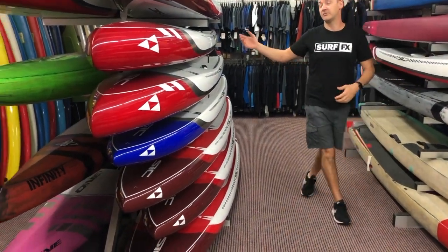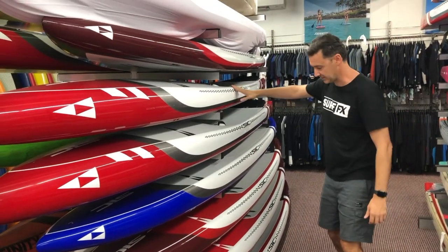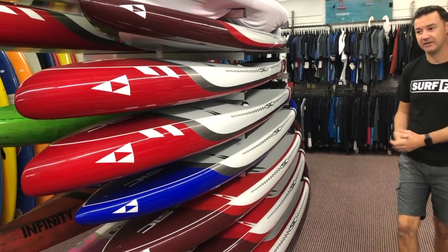In these boards here, we've got the new range from SIC. That's the new SIC RS, the new Bullet, the new Bayonet. So we've been pumping through a few of those. We've got more in the ceiling — there's always extra stock floating around.